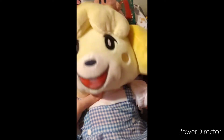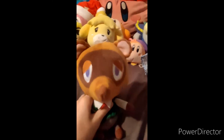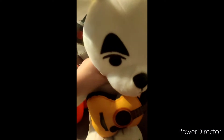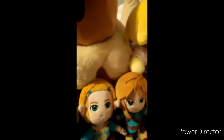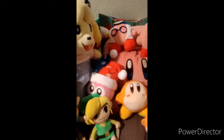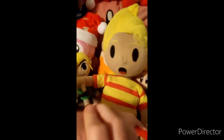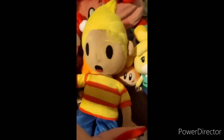Animal Crossing — we have Isabelle, Build-A-Bear Isabelle who's wearing Dorothy from Wizard of Oz's clothes, Tom Nook, and Build-A-Bear KK Slider who is completely and utterly naked. So the collection seemed done but I have one more.